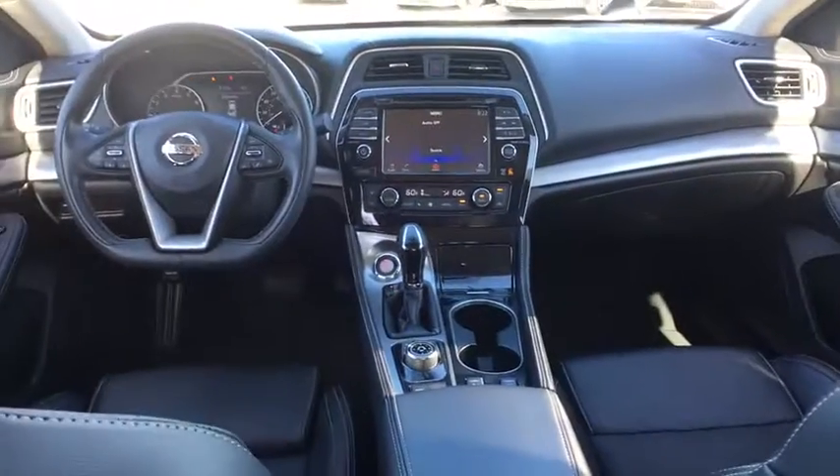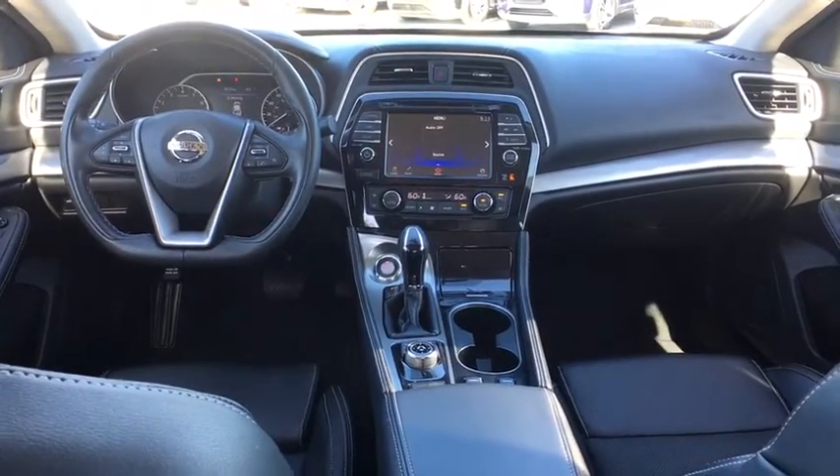Power passenger seat, keyless entry, traction control, stability control, remote engine start, navigation system, Bluetooth, leather-wrapped steering wheel.